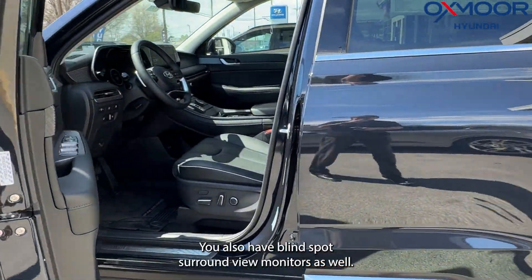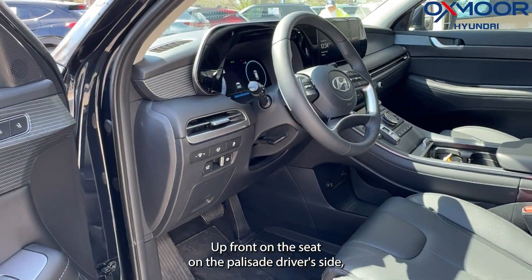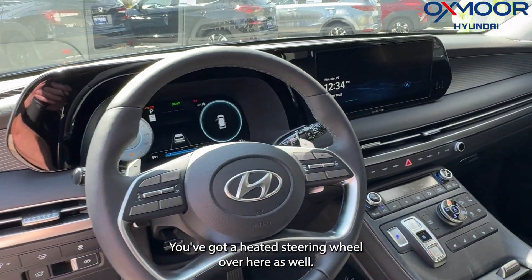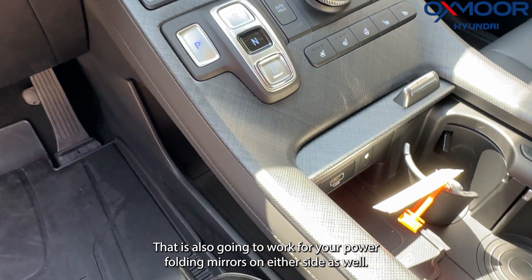On your mirrors on either side, you have blind spot monitors and blind spot surround view monitors as well. Up front on the driver's side of the Palisade, you've got a heated and ventilated seat and a heated steering wheel. You also have two memory seats for the driver's seat, which also controls your power folding mirrors on either side.